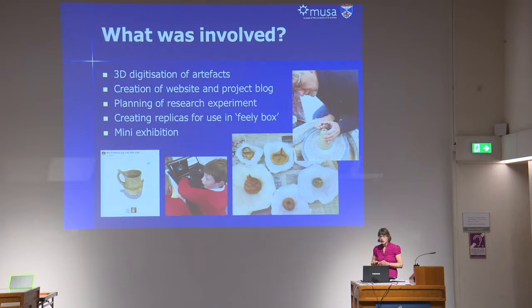What was involved? First off, the 3D digitisation of the artefacts. Having already tried using 3D laser scanning and found that to be very time-consuming, we opted to try photogrammetry and used free software to create and store the models.